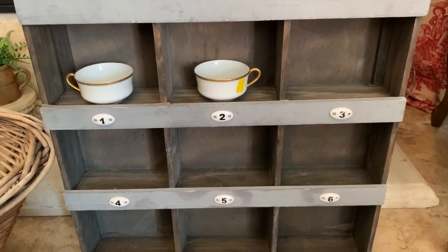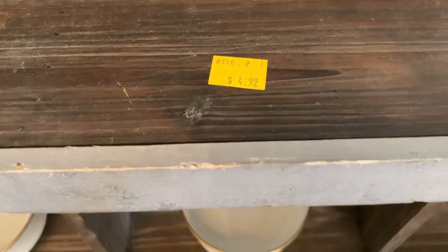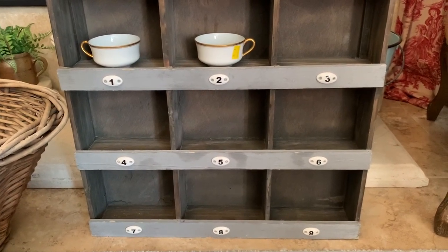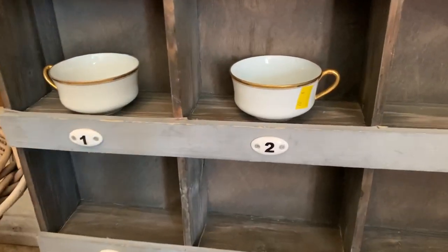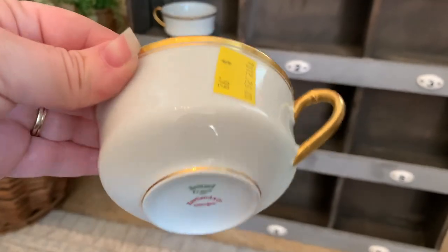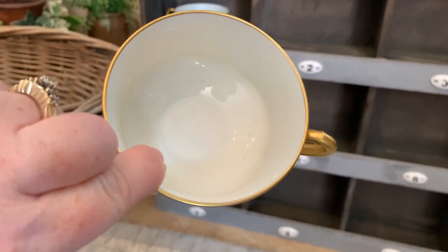These next larger items I wanted to set down so you could see the whole piece. This first one is super cute — it has all these little cubbies with adorable numbers underneath each cubby. I picked it up for $4.99 at Goodwill. I thought how cute would a collection of small ironstone pitchers look displayed in this cabinet! I also ended up setting these little tea cups on here so I wouldn't forget to show them — two of them for 99 cents each. They're beautiful — white and gold, made in France — and they were in perfect condition with no chips.